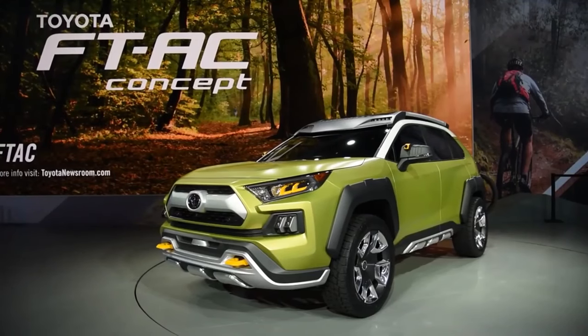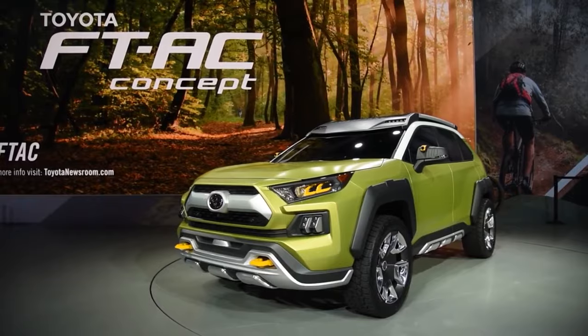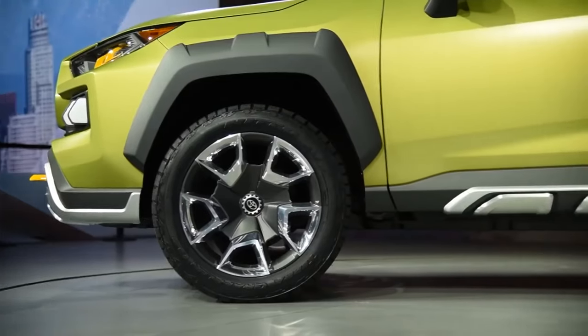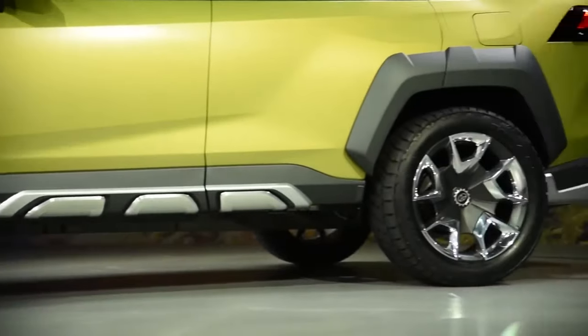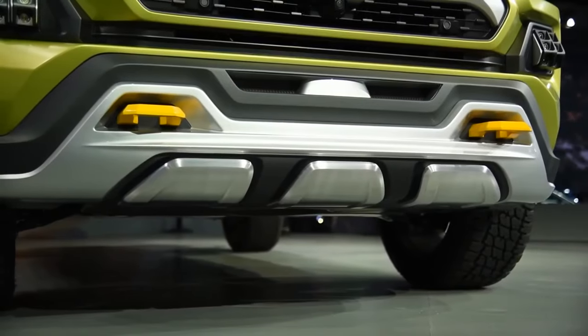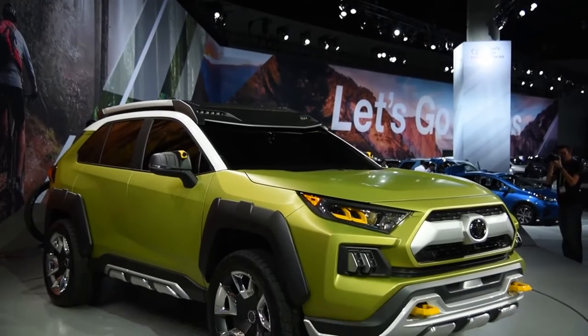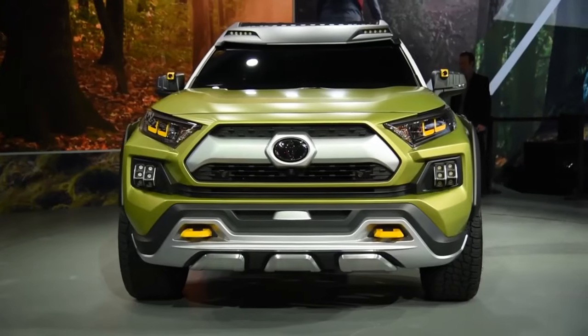Toyota FTAC Concept. The FTAC Concept made its debut at the Los Angeles Auto Show in 2017, to a great deal of buzz. It was designed as an outdoor-inspired concept vehicle targeted towards the very outdoorsy types.